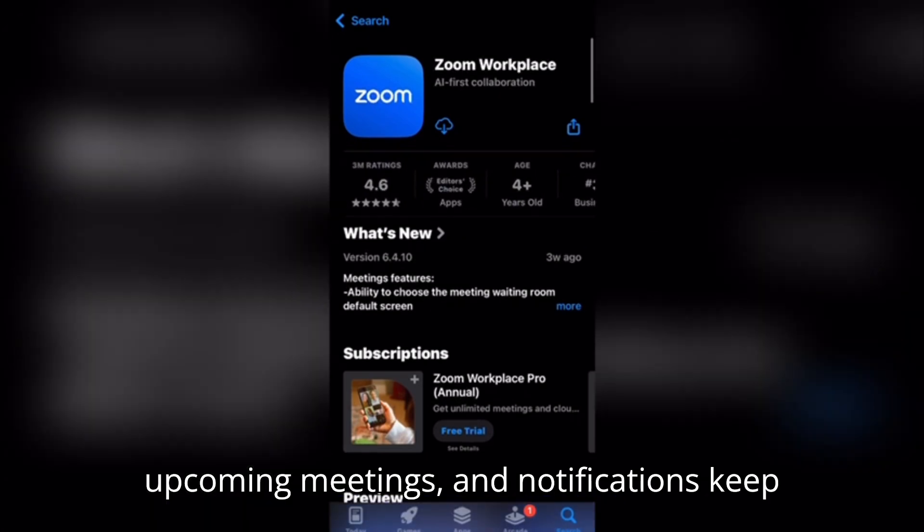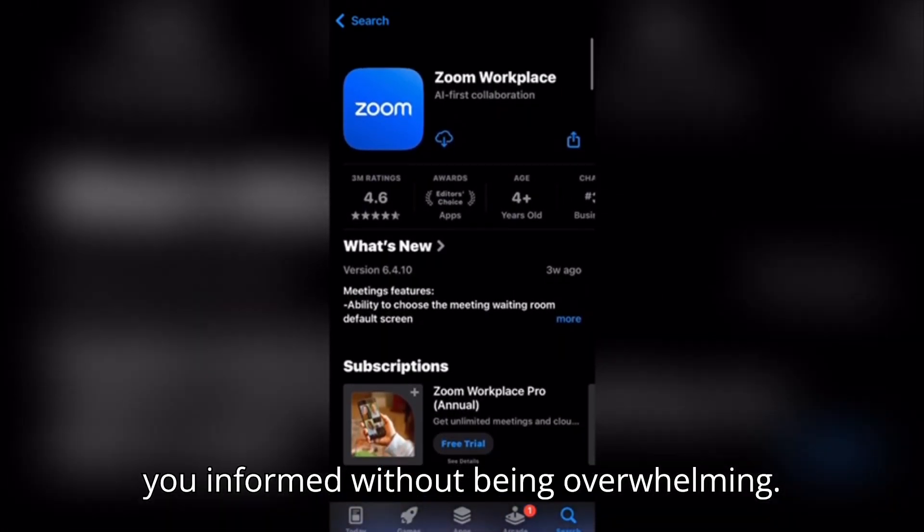Calendar integration shows upcoming meetings, and notifications keep you informed without being overwhelming.